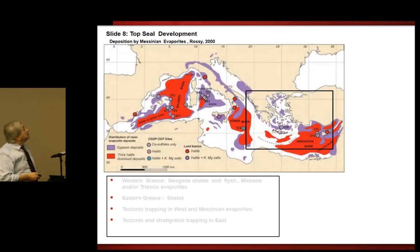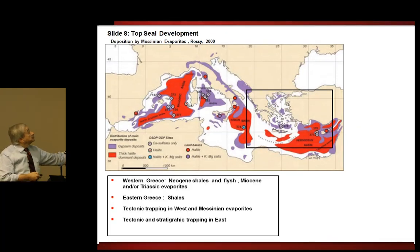Top seal development — this particular map shows the deposition of the Messinian evaporites. What we see here is that the red areas are the halites and the purple is gypsum deposits. So western Greece is below the Messinian shales and flesh. The eastern Greece is largely shale. Tectonic stratigraphic mapping of west and Messinian evaporites, tectonic stratigraphic travelling in the east.